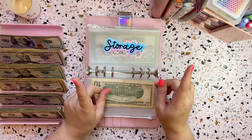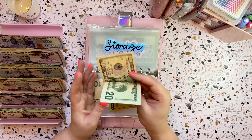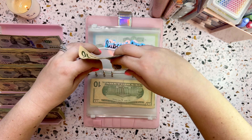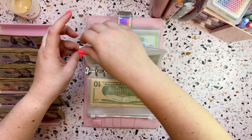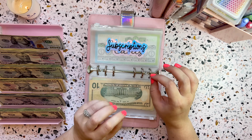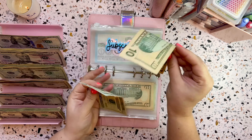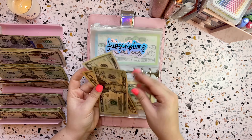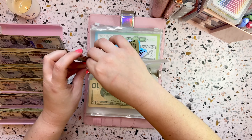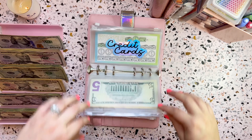The next one is storage and storage will be getting $30. So $30 going into storage — that one is all set. Then subscriptions is getting $35. So $20, $30, and $5 — we've got $35 going into subscriptions.